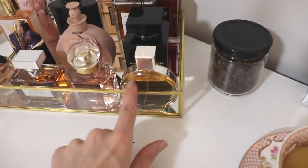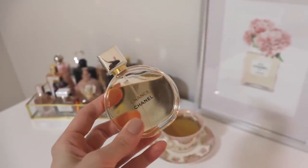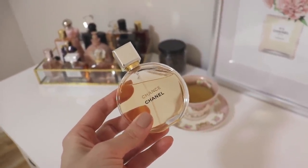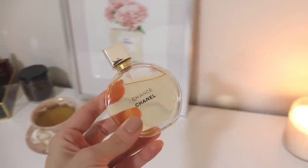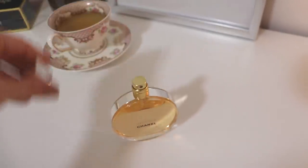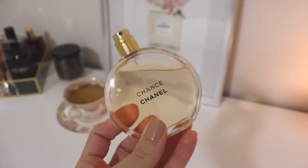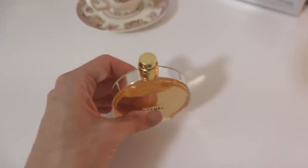The next one is Chanel Chance Eau de Parfum. What can I say — you guys know I love this. This is one of my all-time favorite fragrances. It's citrusy and woody with a little bit of vanilla. It has a super heavy, weighted cap. It is so classy — such a classy, beautiful fragrance. Perfect as a signature scent and really good for this time of year.